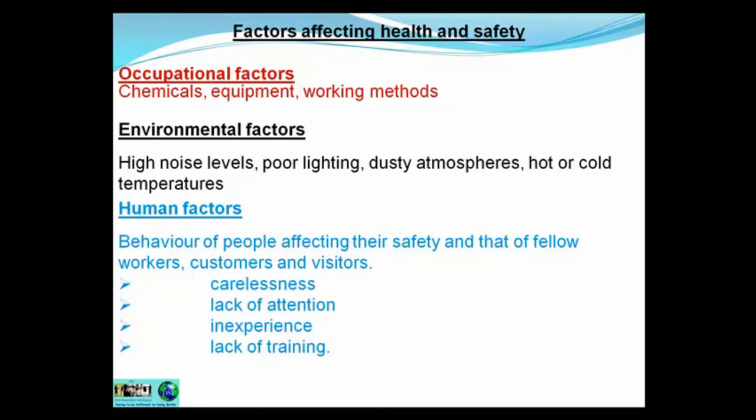Factors affecting health and safety. You will need to know the difference between these three factors for the exam because they do ask questions on these particular factors. The first one is the occupational factor — what type of job do you do? Do you work with chemicals or dangerous equipment? What type of working methods do you adopt when you're working?